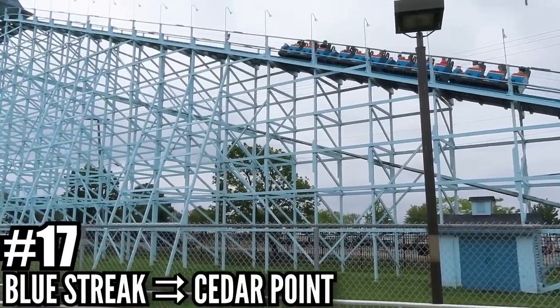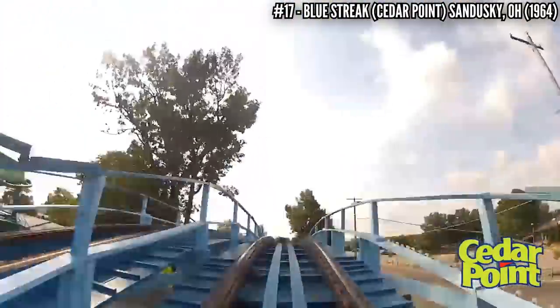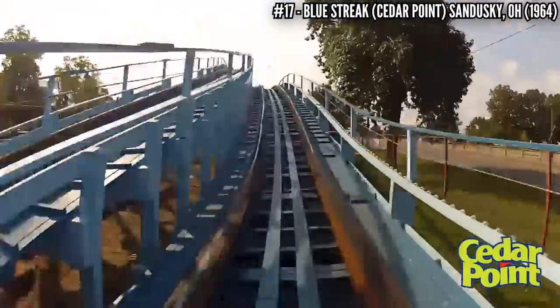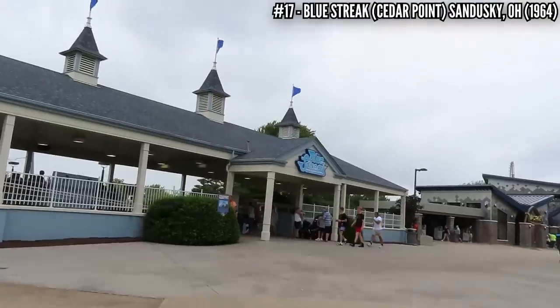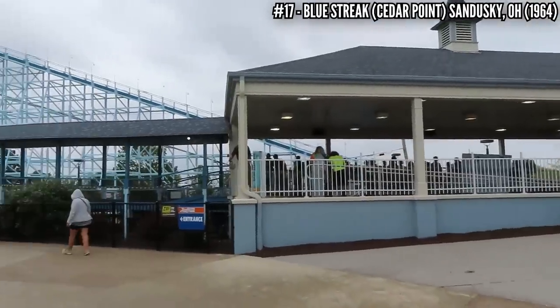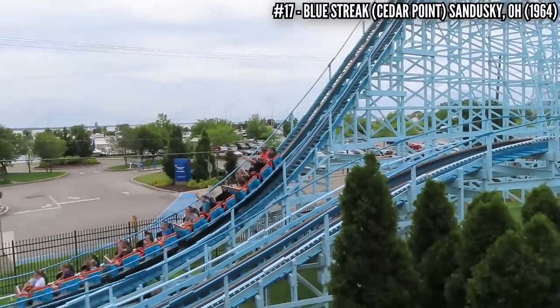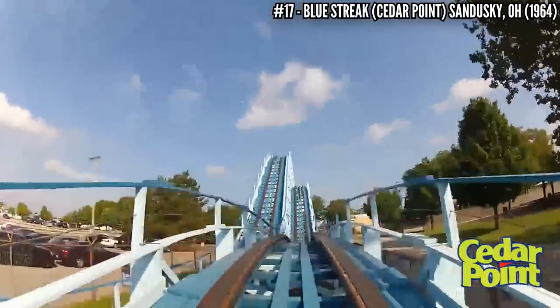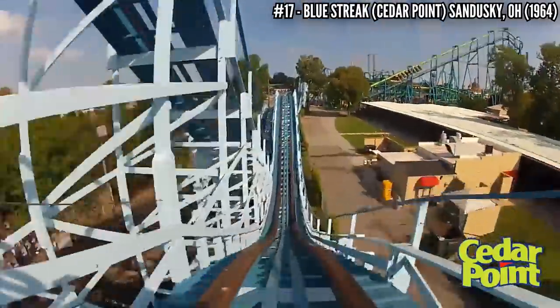Number 17: Blue Streak at Cedar Point. Even though Cedar Point had been open since 1870, it wasn't until 1959 that the park would start to transform itself into a major regional amusement park destination. In 1964, PTC built Blue Streak, an out and back wooden coaster standing 78 feet tall and covering just over 2,500 feet of track. It's not a long ride, but those hills are full of airtime, making Cedar Point's oldest operating coaster a crowd favorite.